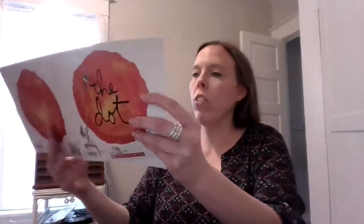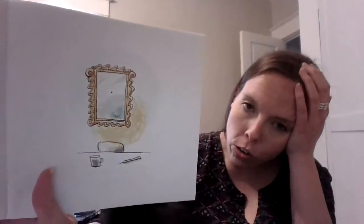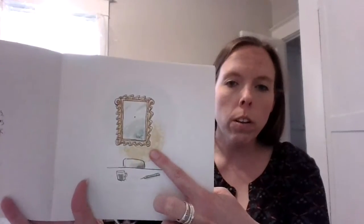The next week, when Vashti walked into art class, she was surprised to see what was hanging above her teacher's desk. There's her picture. It was the little dot she had drawn — her dot, all framed in swirly gold. So the teacher put it in a frame and hung it on the wall.